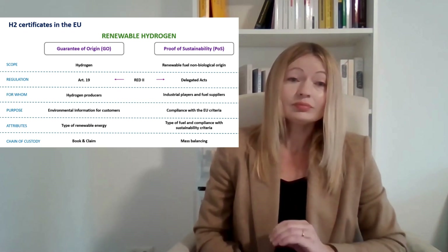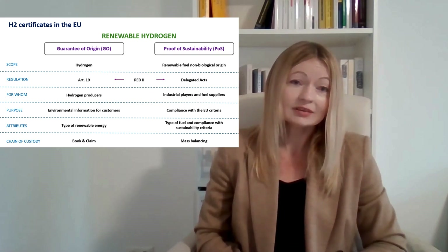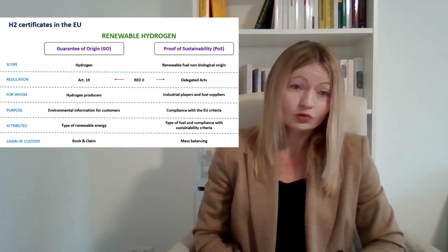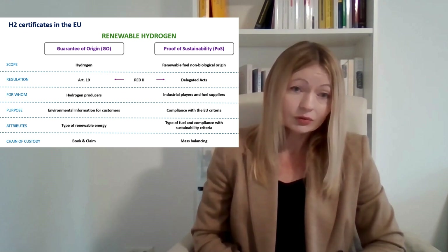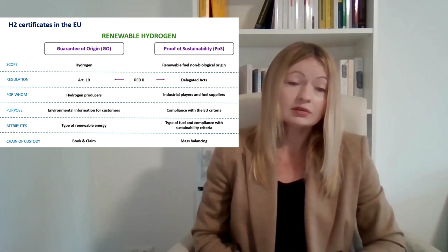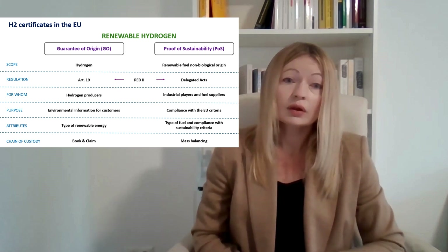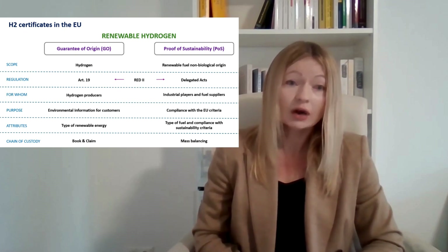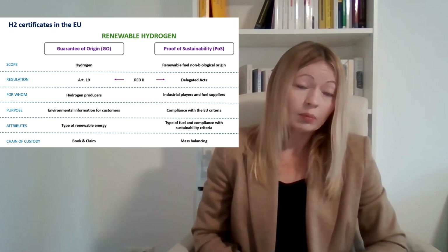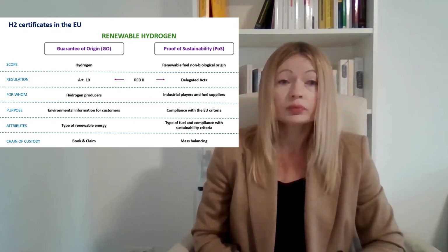These certificates can also be issued for different purposes and different acquirers. For guarantees of origin, we can issue this certificate to hydrogen producers, and the main purpose is confirmation of environmental information for consumers that the hydrogen is produced from renewable energy. Regarding proof of sustainability, we can use this certificate for compliance with EU targets in the industry and transport sector — for instance, by industrial players who want to confirm they comply with EU targets.